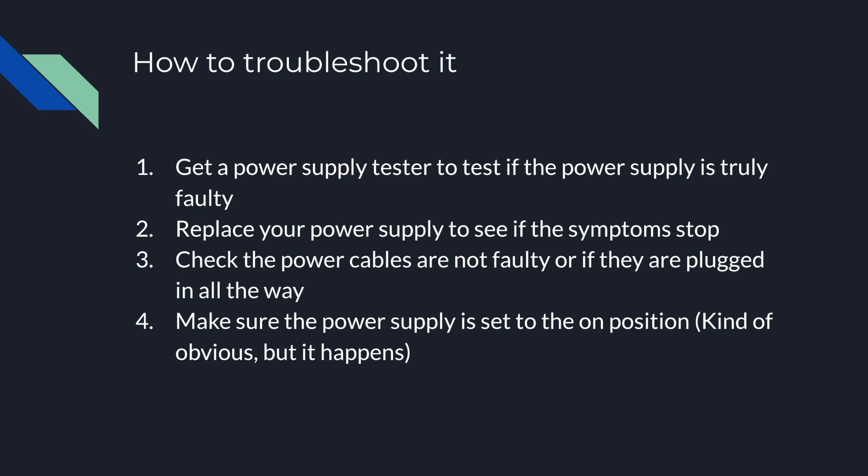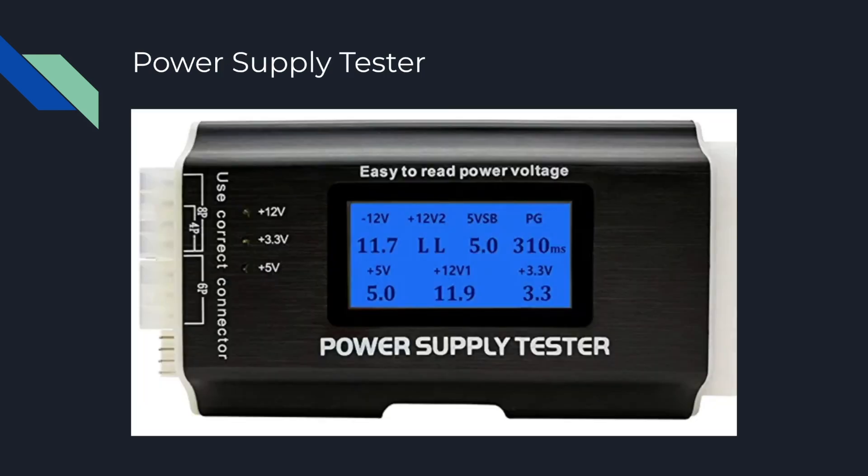A tester is something that's about 10 or 12 dollars, and this is what it looks like — a general power supply tester. You plug in all your cables into each side of it, and then it tells you the 12-volt rails and the voltages, and whether the power supply is faulty or not. On this particular tester, if it has an LL reading, that means your power supply is faulty.